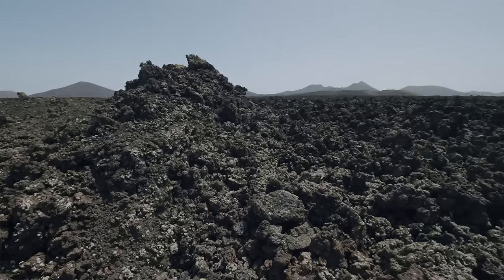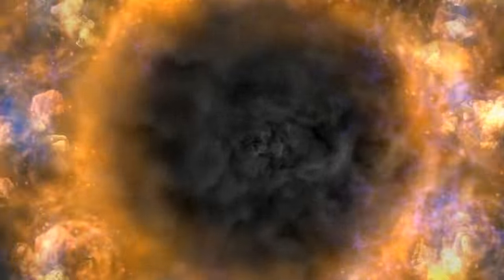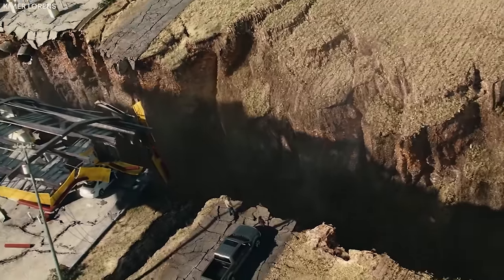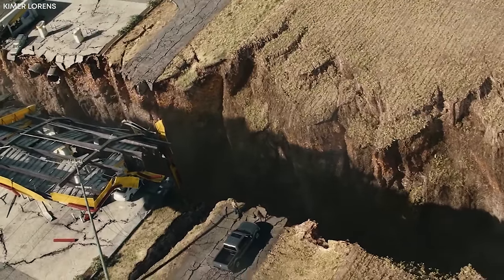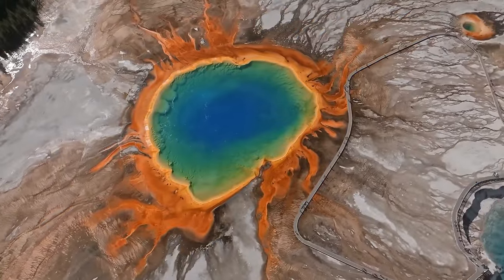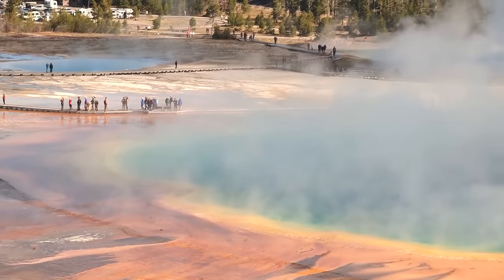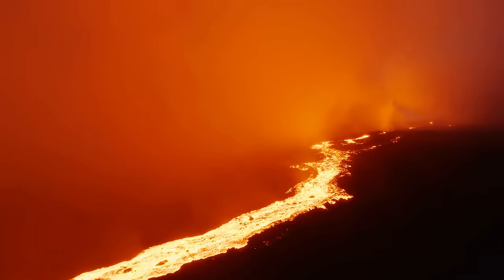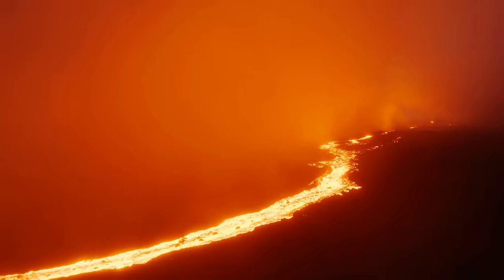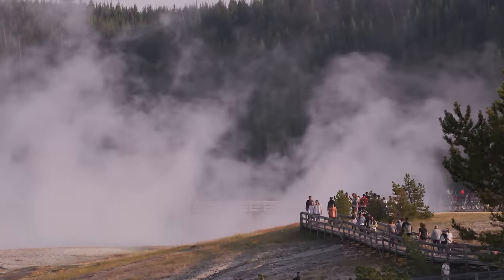Most earthquakes happen along the plate boundaries, where tension accumulates over time. When the stress exceeds a certain point, the rocks break, releasing built-up energy through seismic waves that shake the ground. The earthquakes reveal unique geological processes in regions like Yellowstone, which are far from plate boundaries. The park's famous supervolcano — or more precisely, the hotspot that powers it — is the culprit behind these earthquakes. A hotspot is a plume of hot material rising deep within the Earth's mantle. In Yellowstone, this hotspot has created intense volcanic and seismic activity.